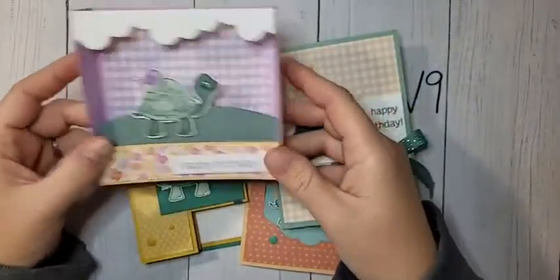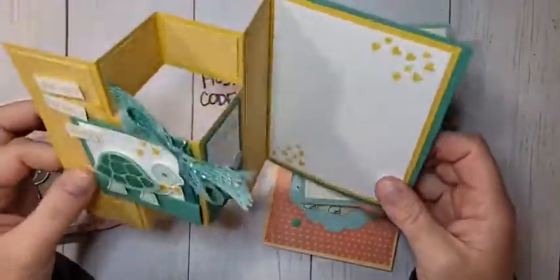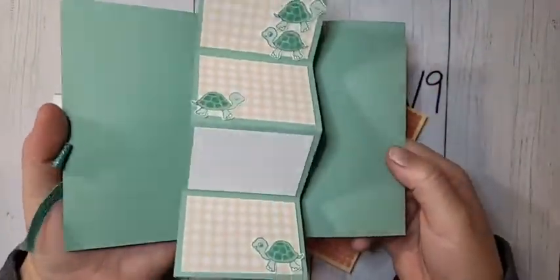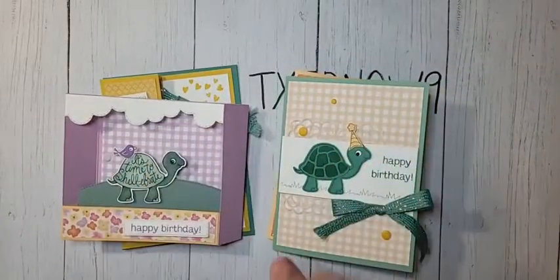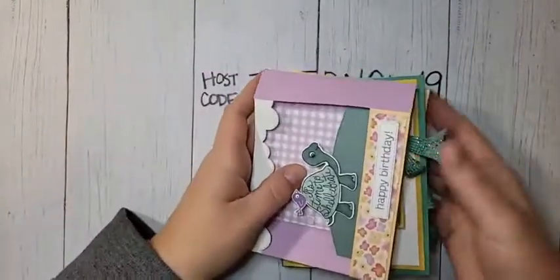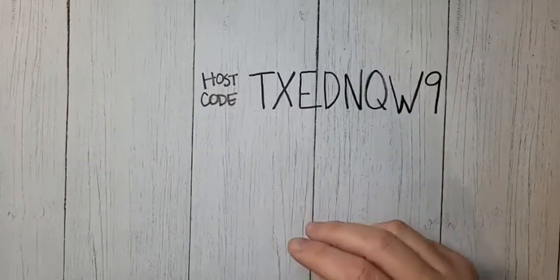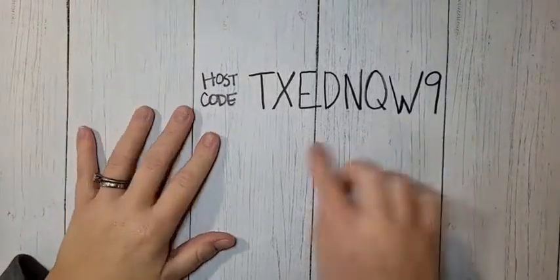My December Card Crate features the Turtle Friends bundle and it's going to be all pop-up or fun fold cards - some of my favorite cards we've made for a Card Crate. Card Crate is $35, comes shipped directly to your door, you get $20 in product, and this month you're getting four videos - one for each card - plus a little thank you gift. If you need to add on the bundle, I can ship that with your class as well.